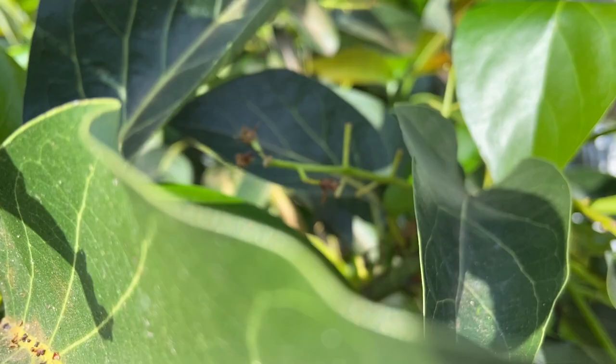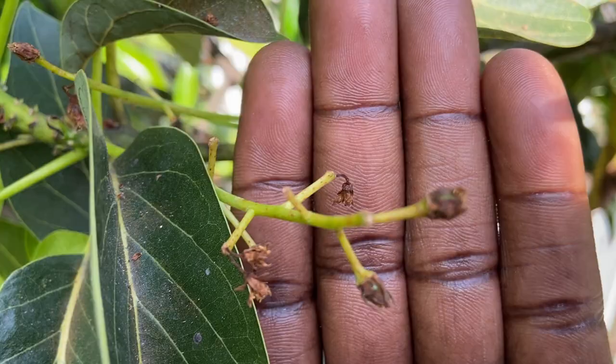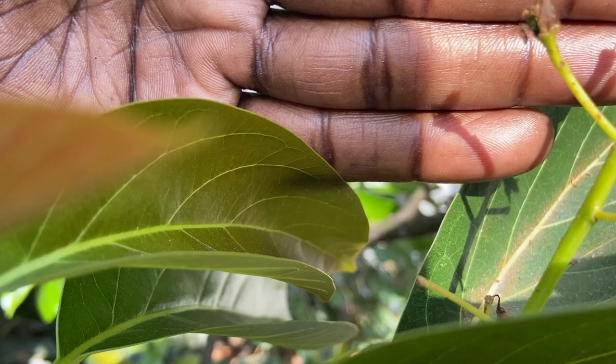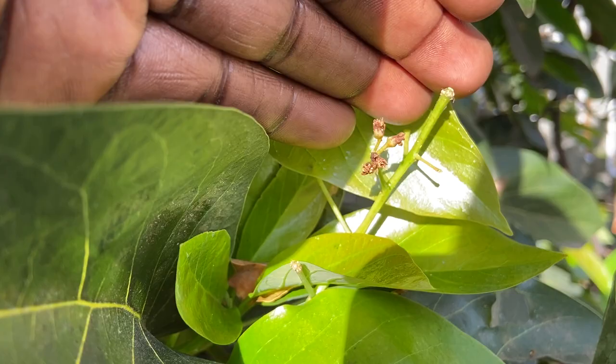I don't know if it was a bird or a squirrel, but it looks like something had a feast here. But there are a ton of little avocados also peeking out where the damage did not occur. You can see there are a lot of little baby avocados all over this tree.